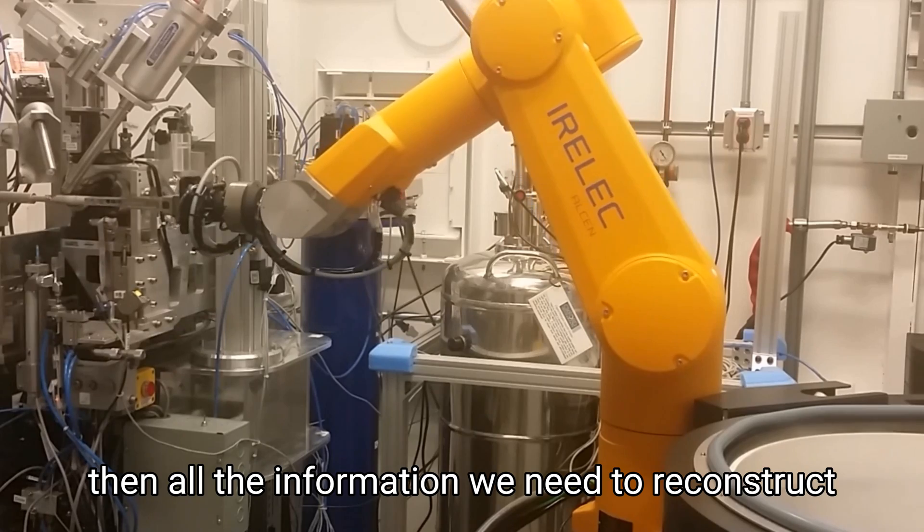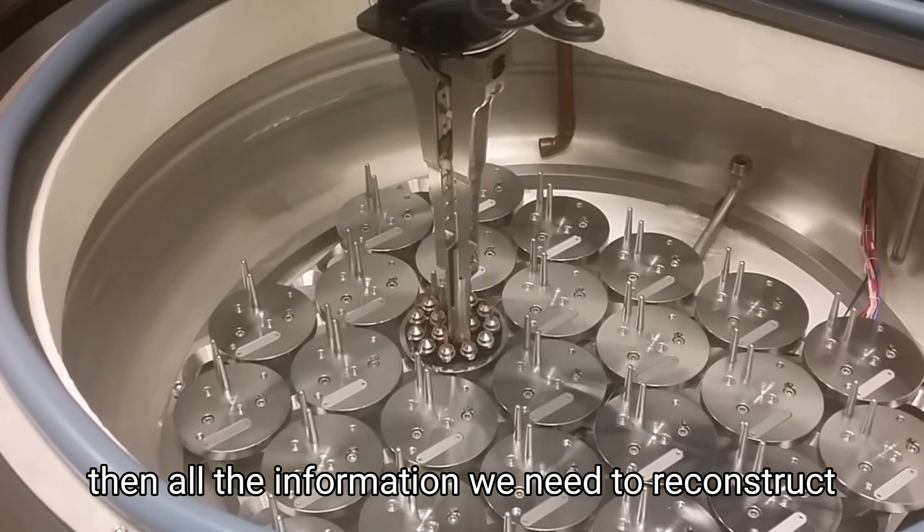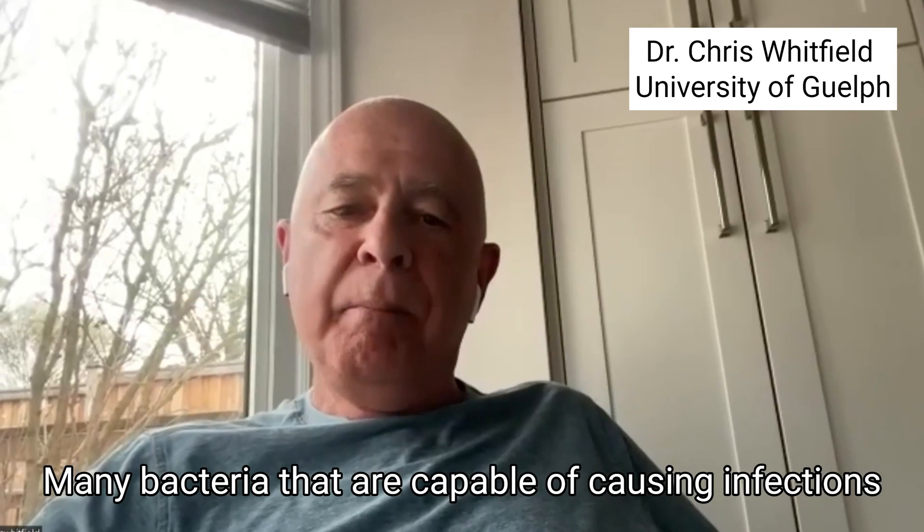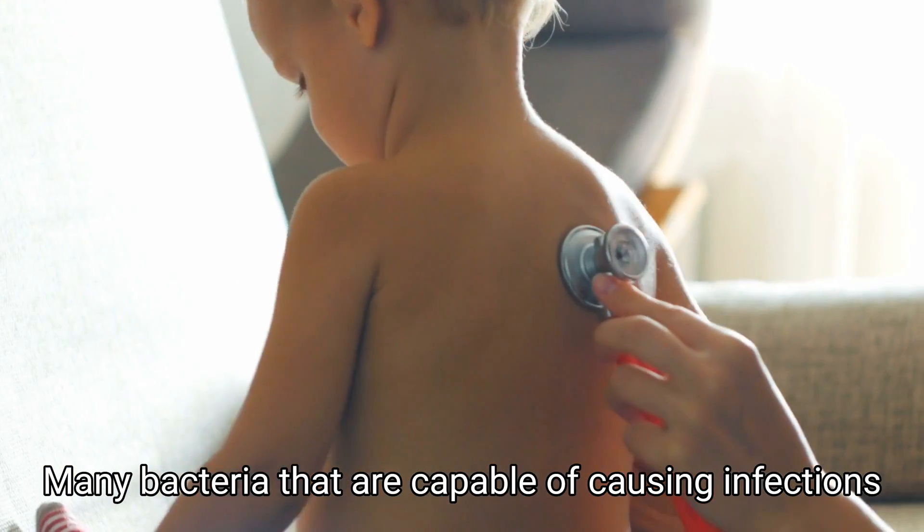And so we can get all the information we need to reconstruct how these proteins work in sort of atom by atom detail. Many bacteria that are capable of causing infections